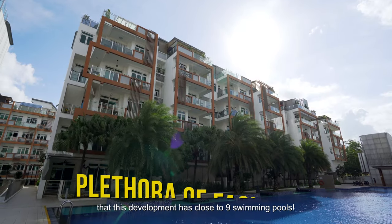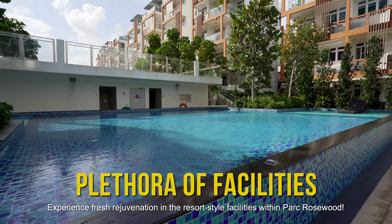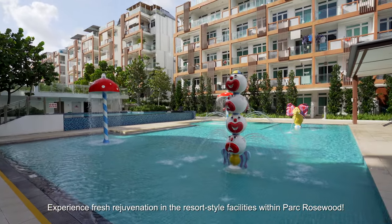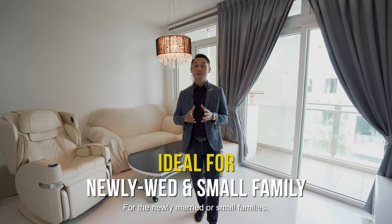Did you know that this development has close to 9 swimming pools? Experience fresh rejuvenation in the resort-style facilities within Park Rosewood.